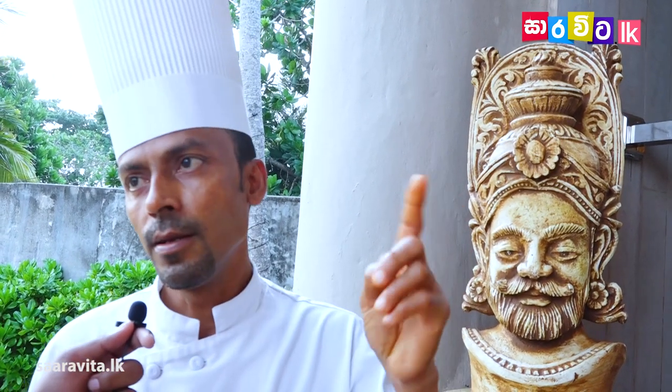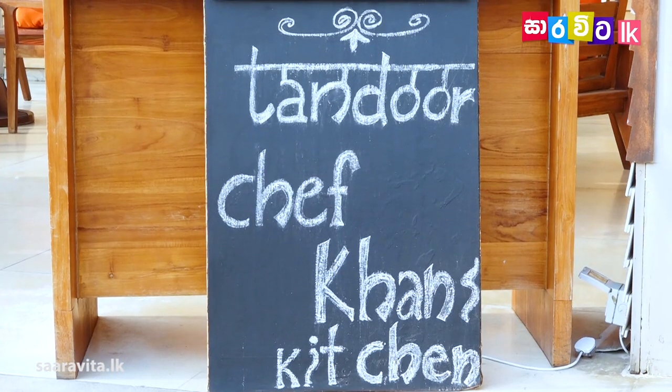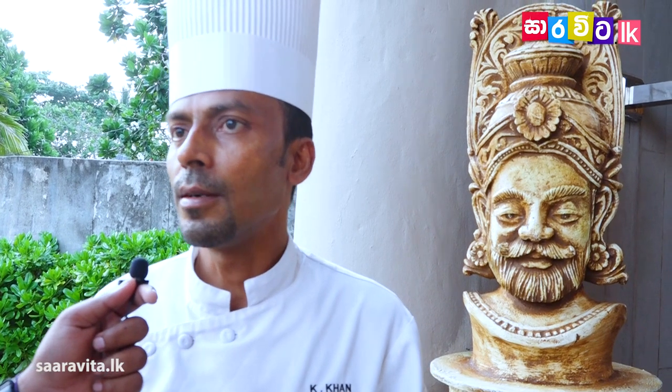We cook at 800 degrees using an authentic tandoori oven imported from India. We cook tandoori chicken, chicken tikka, and a variety of breads — lacha paratha, butter naan, garlic naan, tandoori roti. We also have ajwani fish tikka, fish tikka, reshmi kebab, Malay kebab, and a variety of other kebabs, all cooked in that tandoori oven.